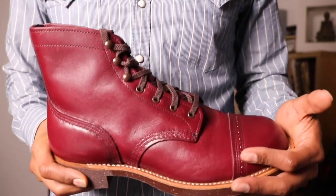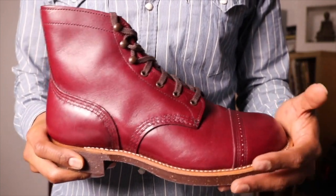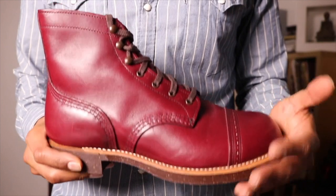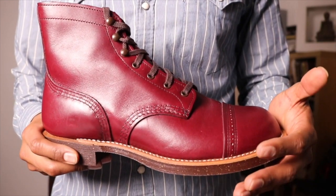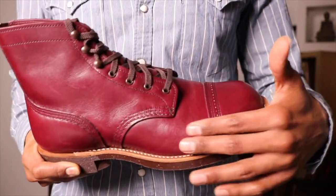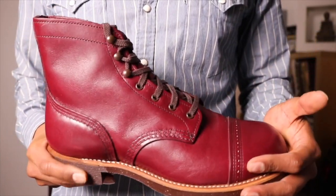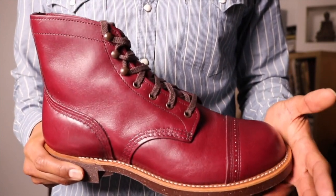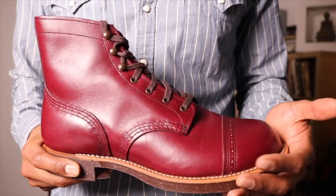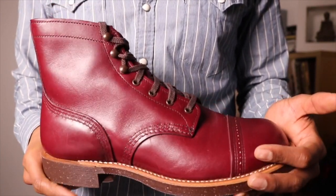I kept thinking about it, and as I wore the 8011s more and more I found them just to be very comfortable. And the break-in — there's nothing to it. Usually I feel like a pinch, but there was nothing for the break-in. So I thought I'm going to go back and get the burgundy ones. I couldn't decide, and if they're there great, if not, oh well. But luckily they had them.